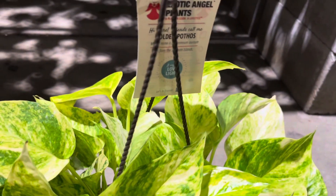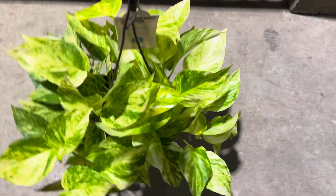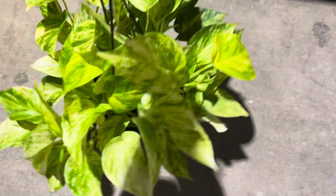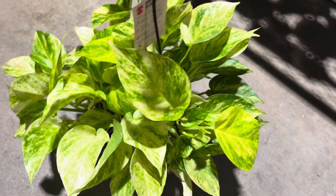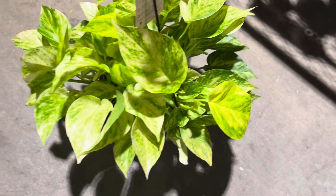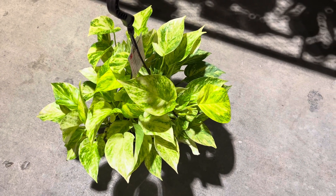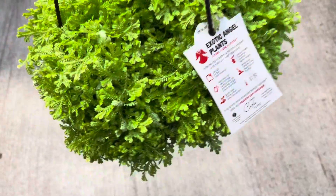I found this very variegated golden pothos — it is in a hanging basket. I have never seen a golden pothos this variegated in store before; this is really cool. Not bad for twenty dollars — I think that is special. I don't know if I'm going to buy it or not; maybe I'll leave it for the next customer, but certainly unique.